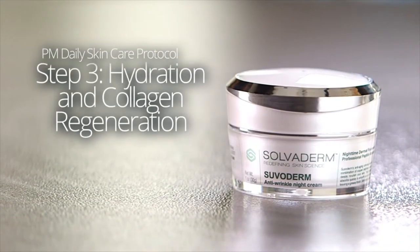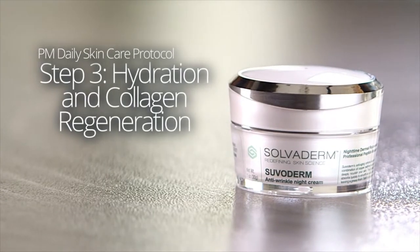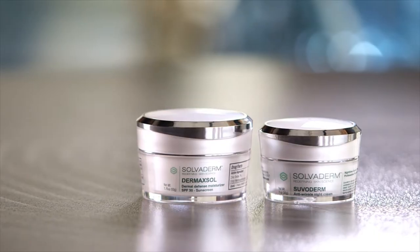As you sleep, Solvoderm's PM therapy facial moisturizer hydrates your skin while also promoting cellular turnover and collagen regeneration. A quick-absorbing blend of maximum-strength ingredients rescues and repairs skin overnight for astonishing anti-aging effects.